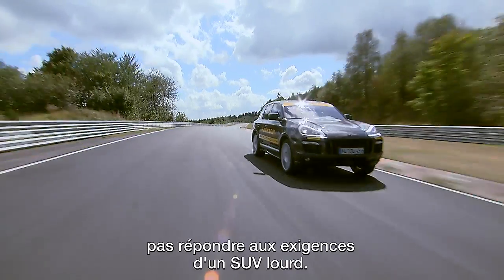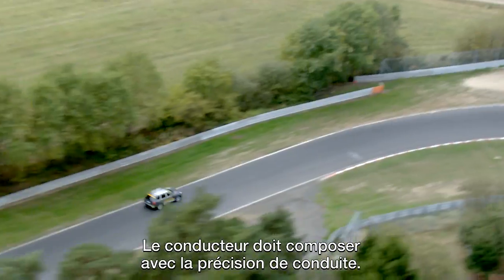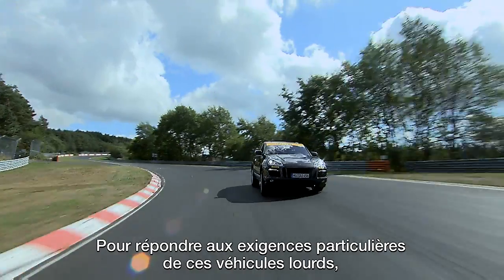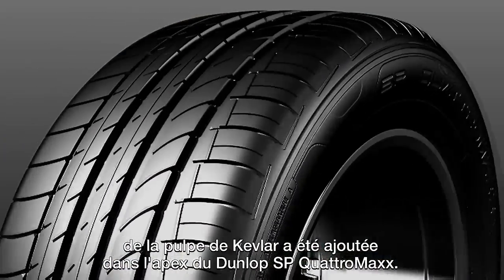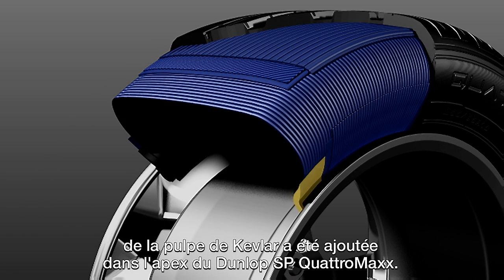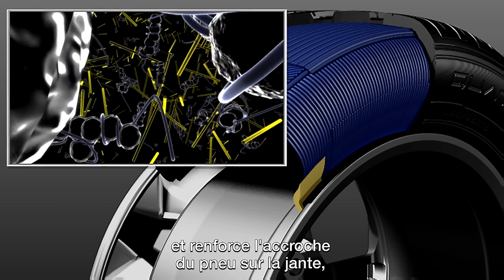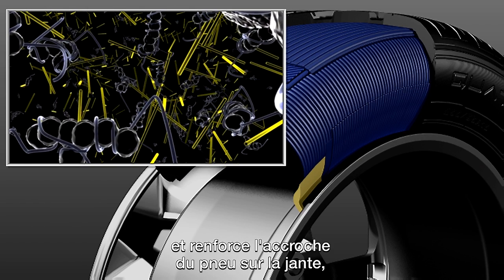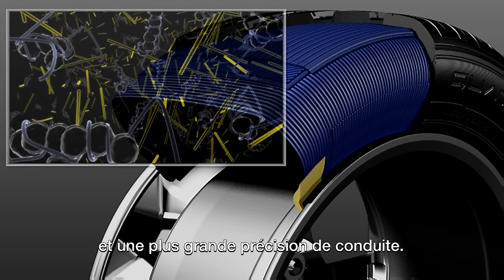Normal tires cannot fulfill the requirements of a heavy SUV — the driver has to compromise on steering precision. To meet the special demands of such heavy vehicles, the new Dunlop SP Quattro Max features Kevlar fiber pole in its apex. This high-strength material provides a stiffer sidewall and a tighter connection between the tire and rim for enhanced road feedback and more steering precision.